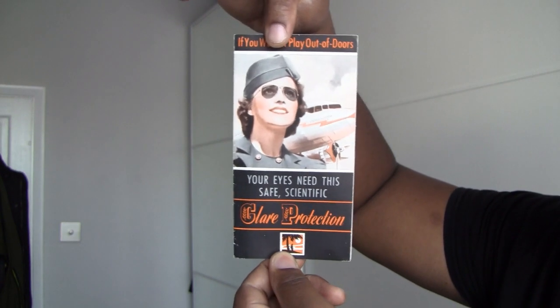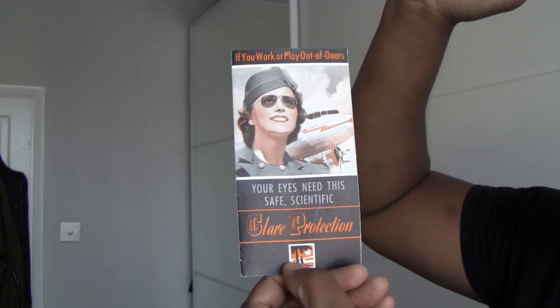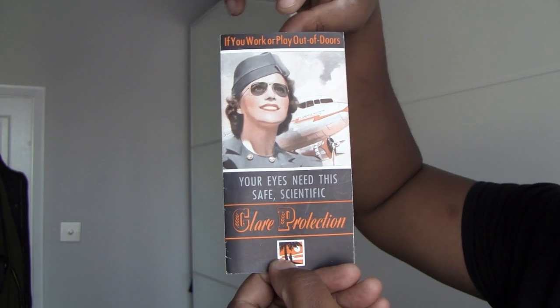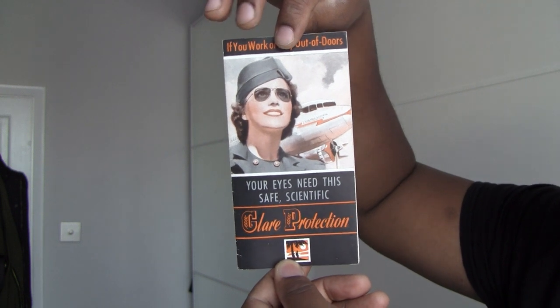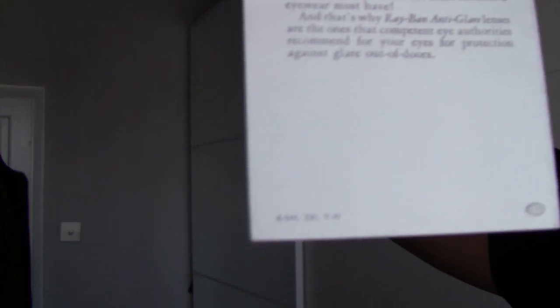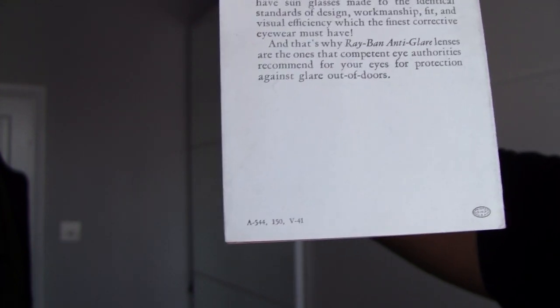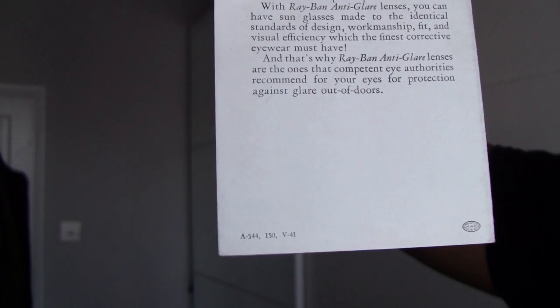So without further ado, let us look at what I've got. Here is the pamphlet. 'If you work or play outdoors, your eyes need this safe scientific glare protection.' That's the front, that's the back. I want to bring your attention to where it says 'V for one' — I'm presuming that's 'version' but I do know that 'for one' means 1941. Remember that year: 1941.